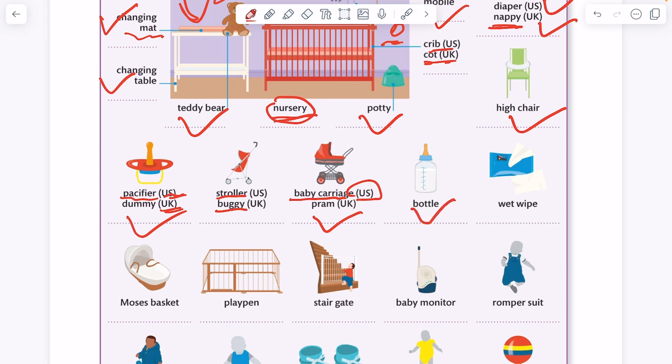Bottle. Wet wipe. Moses basket — we can put the baby in this basket. Play pen — we can put the baby in this place, and these fences we call a play pen.